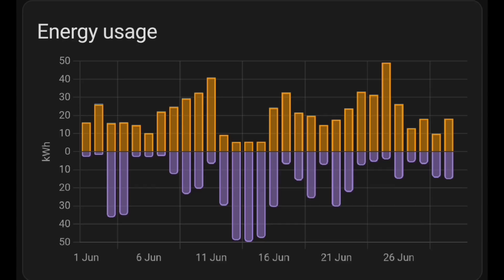This chart from Home Assistant shows the same day-by-day solar generation data but also breaks down our energy usage — orange showing how much we used and purple how much we exported. We exported quite a lot, especially on a few days in the middle of June, basically because we were on holiday so we didn't use a lot of energy.